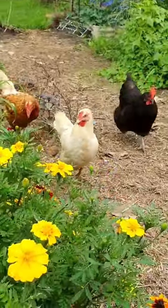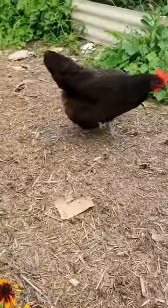Let's do a garden harvest. We'll have some company though, because these three girls are always following me around the garden.